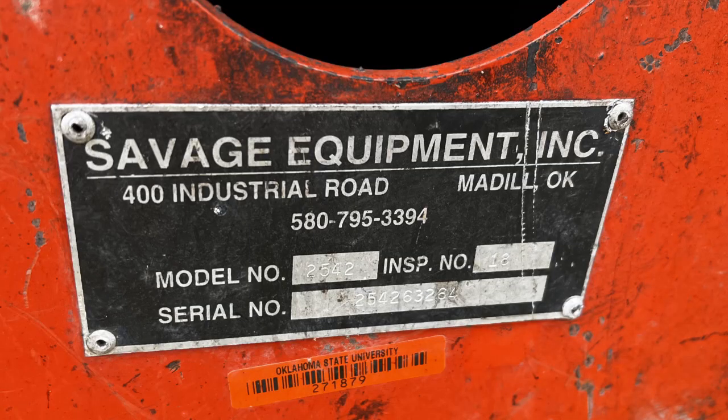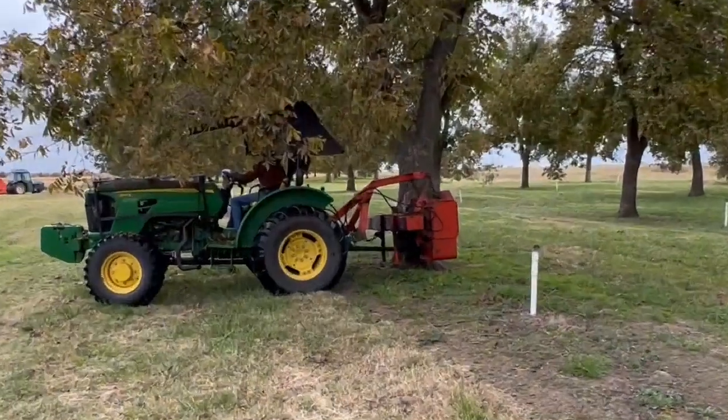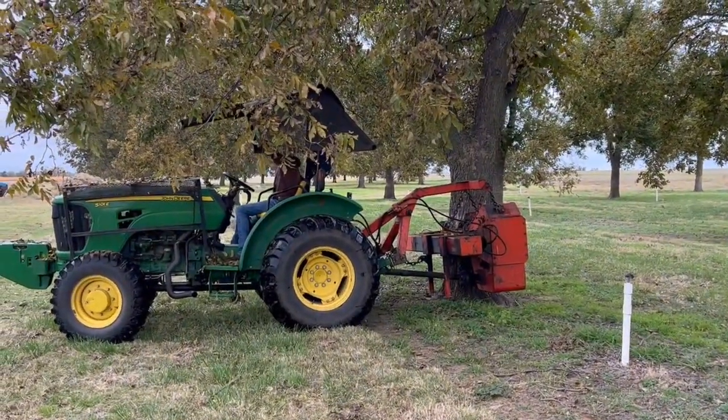This shaker was made by Savage Equipment right here in Oklahoma. In fact, they are the world's largest pecan equipment maker. You'll see more of their equipment in this and future videos.